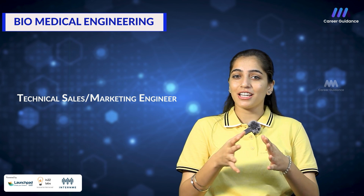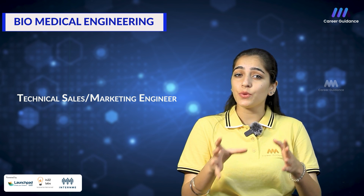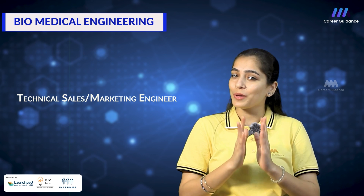The next one is technical sales and marketing engineer — they are involved in the marketing and sales of medical devices and equipment, providing technical support to customers and identifying new business opportunities. Companies hiring include Olympus, Karzis and Alcon. The starting salary for a technical sales or marketing engineer in India is around 4 to 6 lakh rupees per annum.